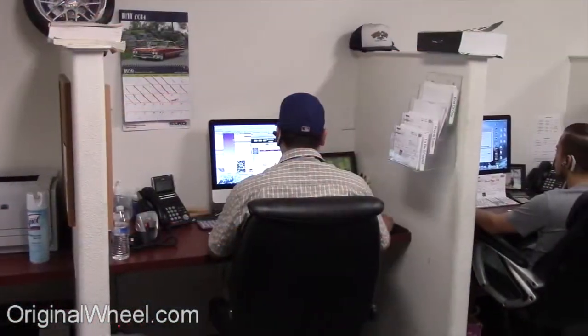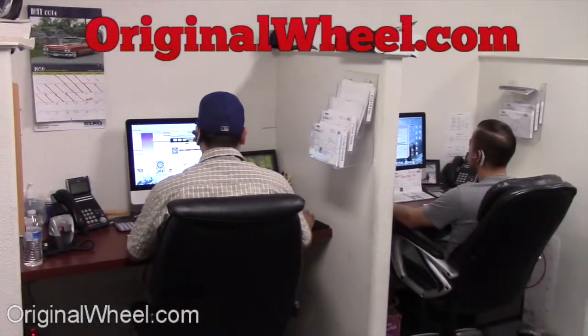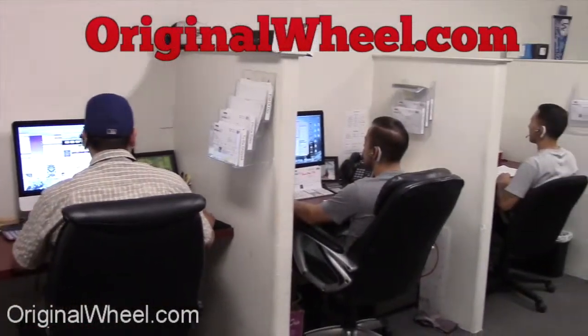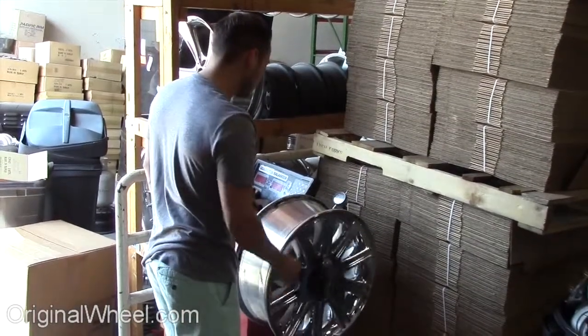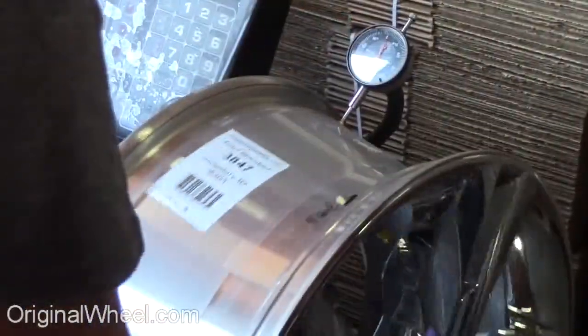If you have any questions, give us a call at OriginalWheel.com. Customer satisfaction is our number one guarantee. Customers come first — we're not satisfied until you are.